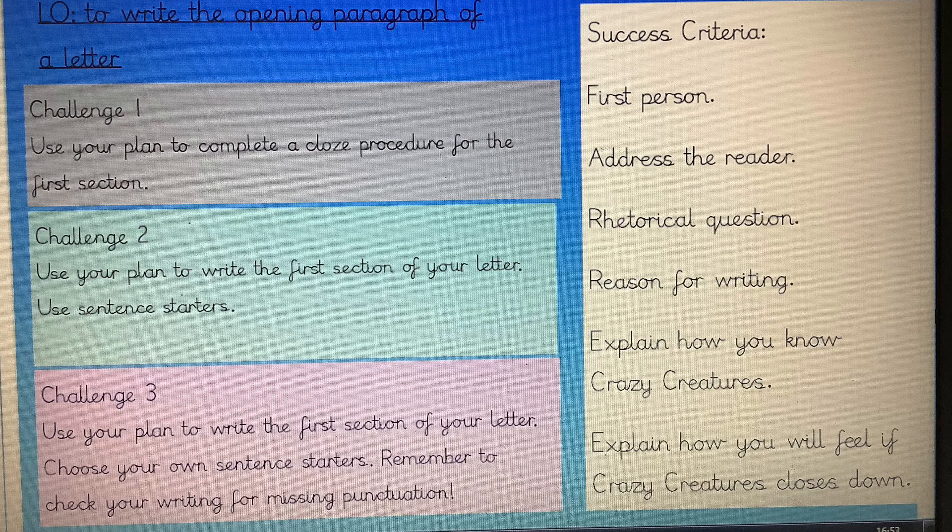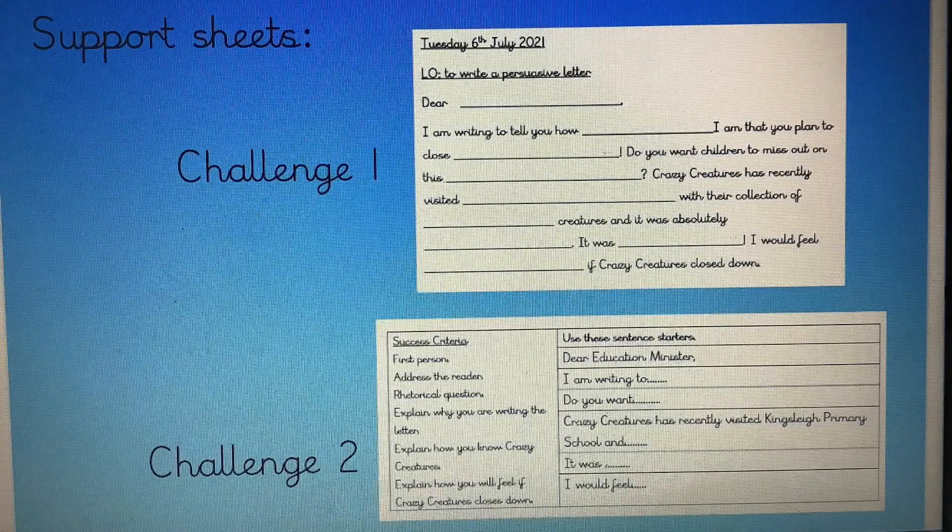Remember to check your writing for missing punctuation. You'll also see on this screen the success criteria to remind you of all the different things that you need to include in the first paragraph of your letter. These are the support sheets that you will be able to find on the website. Well done, everyone — I hope you've enjoyed the activity today. I'm really looking forward to reading the opening paragraphs of your letters. Well done, and I will see you again tomorrow. Bye for now.